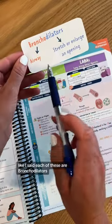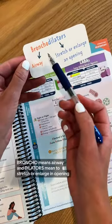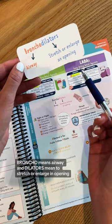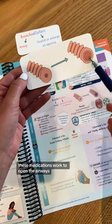Each of these are bronchodilators. If we break apart that word, bronco means airway, and dilators mean to stretch or enlarge an opening. These medications work to open the airways.